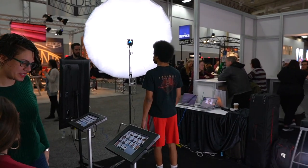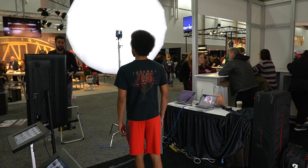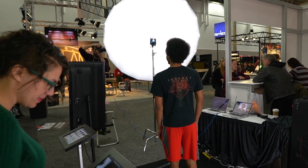The headshot booth, partnered right alongside the resume doctors, allows people to be prepared to enter the industry at no matter what that point is, because your headshot always seems to look a little younger than we all really are.